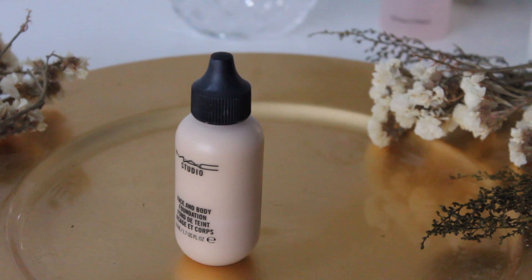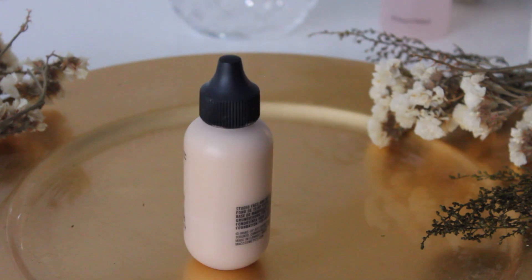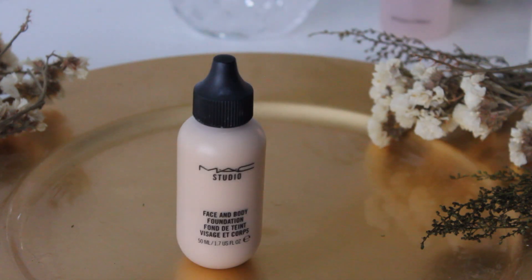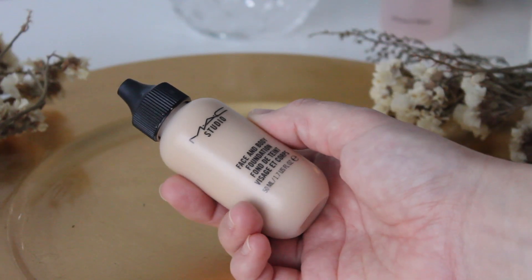I've been using the MAC Face and Body for years on and off. It's an amazing foundation if you like that really glowy, sheer-coverage type of look, which I personally love — just the perfect foundation for that. It's such a classic. If you talk to pretty much any makeup artist out there, they will have some sort of experience with this foundation, and most will probably say they love it and have it in their kit.